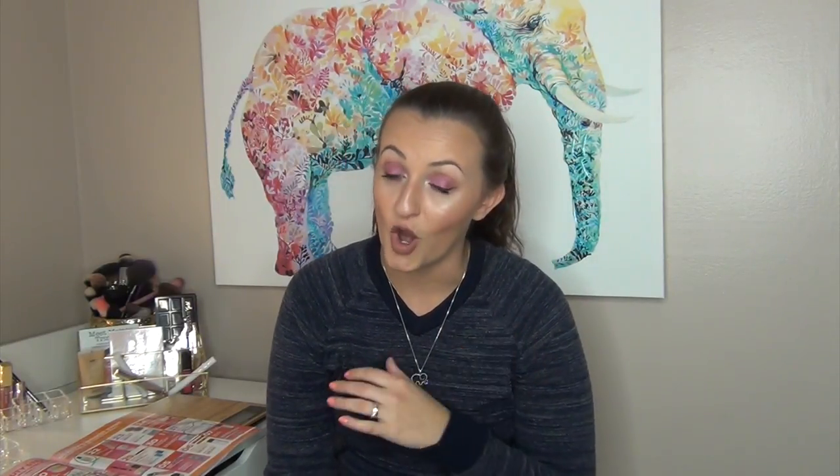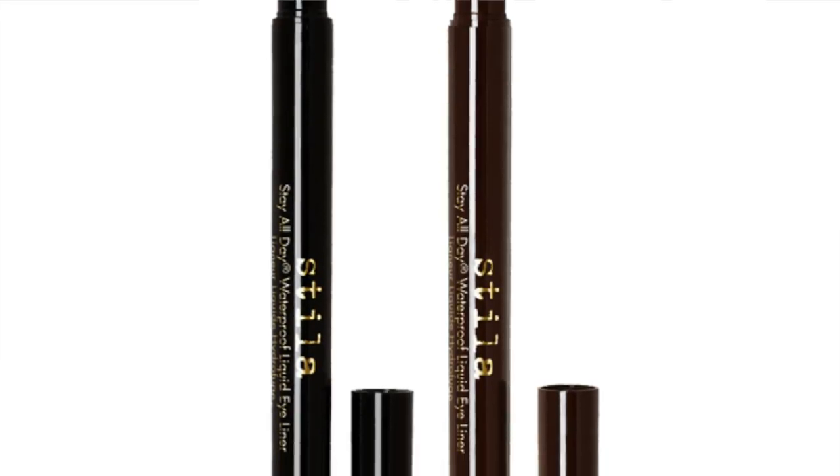On March 24th they'll have the Stila Stay All Day Waterproof Liquid Liner. I've never tried it, but I've heard so many people rave about it — including Paige Cummings from Thrifty Beauty, whose winged liner always looks amazing. Since I've been doing liquid eyeliner more often, I'm going to pick one up. It's only $11, which is amazing since it normally retails at $22. I wouldn't spend $22 on a liquid liner when my Essence one costs $3, but at $11 I'm in.